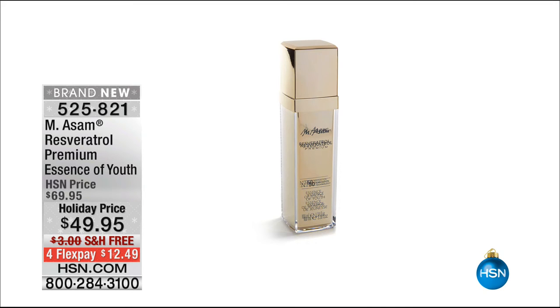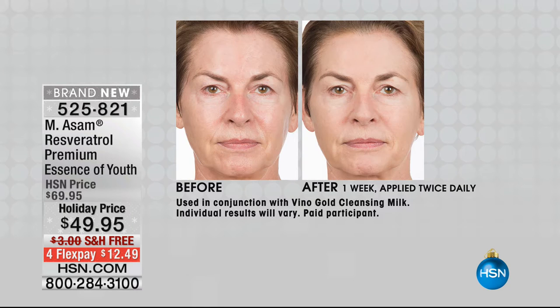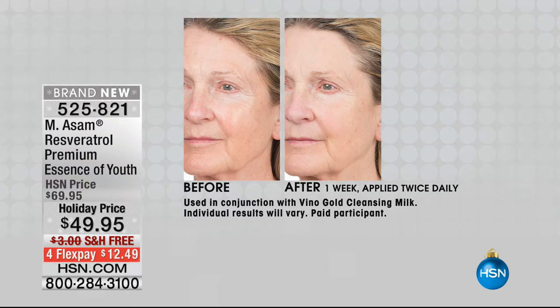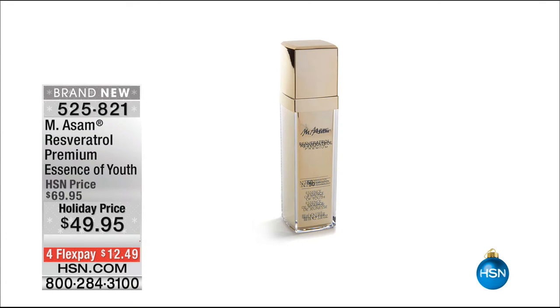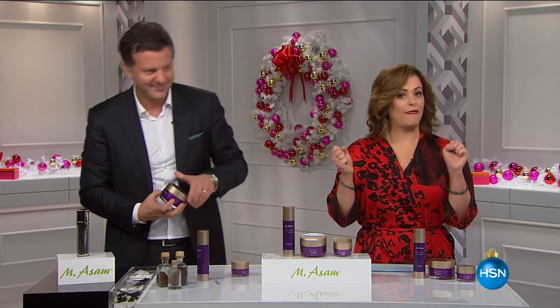Now, this product — the Essence of Youth serum — this is a world launch. It's double the size. If you can't buy everything today, try this one. Marcus was most excited about this — it is a game changer, something you don't find on the market. It's a truly rejuvenating serum, half a supply. We doubled the size. It contains resveratrol at a high concentration, plus a breakthrough brand technology that navigates resveratrol into your skin.